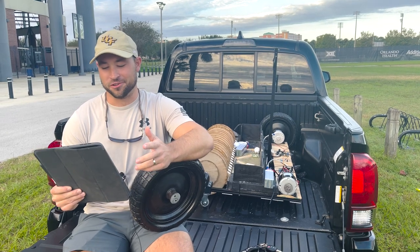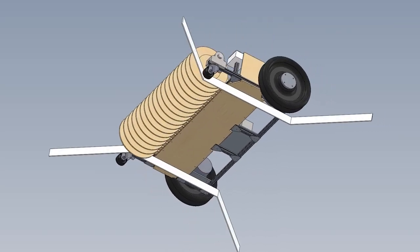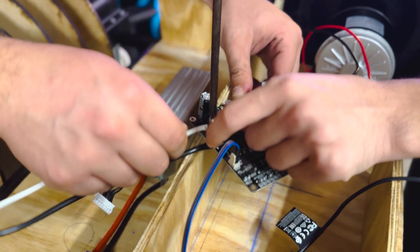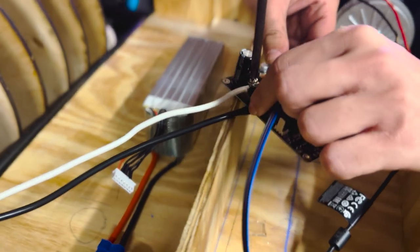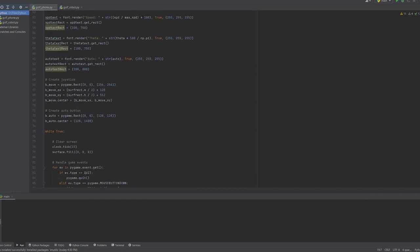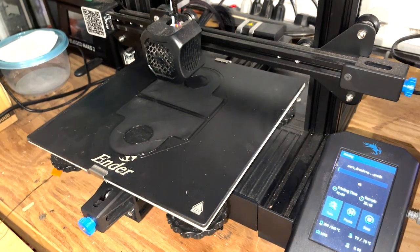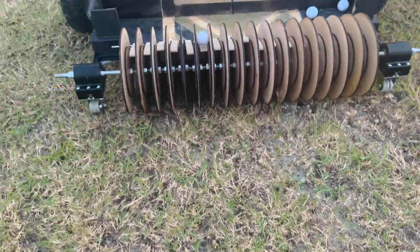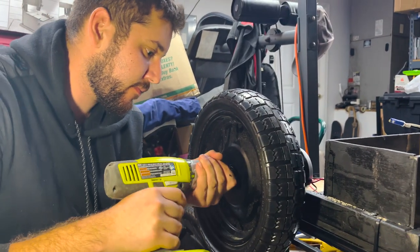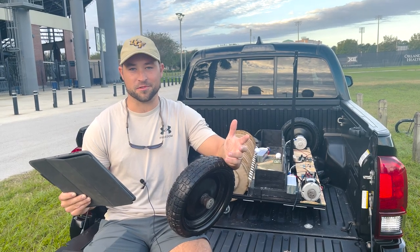Throughout this project, our team learned a lot. We utilized physics and dynamics to determine how to move the machine, used CAD software and FEA to design and evaluate structural integrity, and applied electrical engineering principles to design a sound electrical system. We expanded our programming knowledge to build a code framework for minimal user interaction and used manufacturing engineering practices to 3D print and laser cut our own parts. Beyond engineering, we also developed shop work, time management, teamwork, and interpersonal skills that will benefit us as we transition from academia into the professional engineering world.